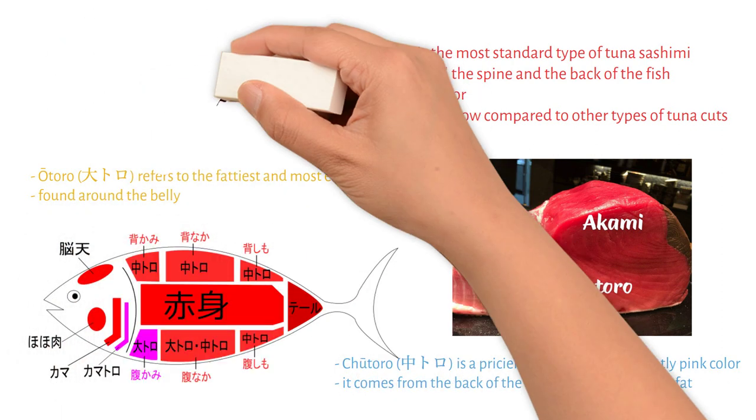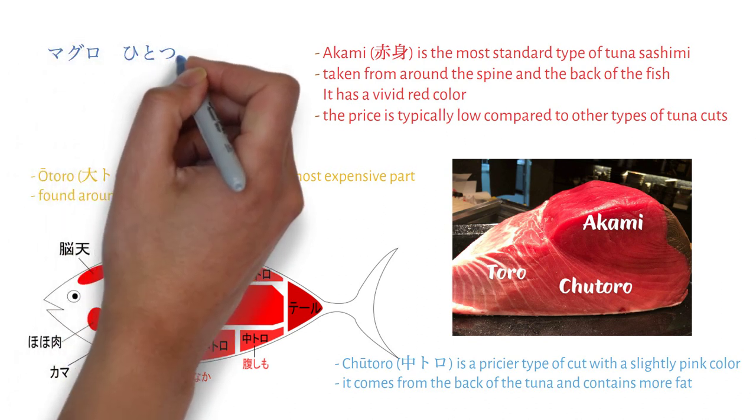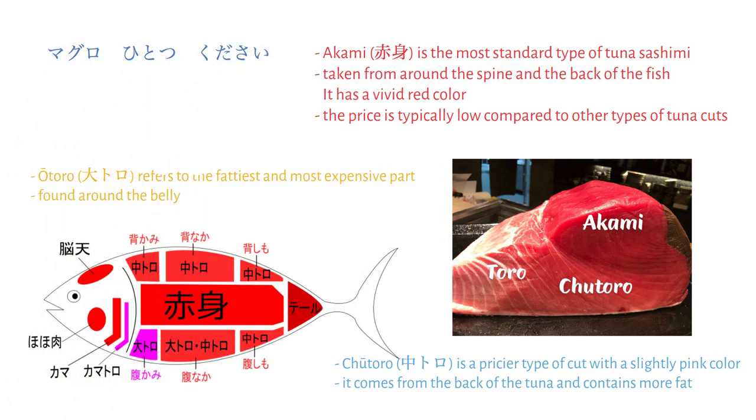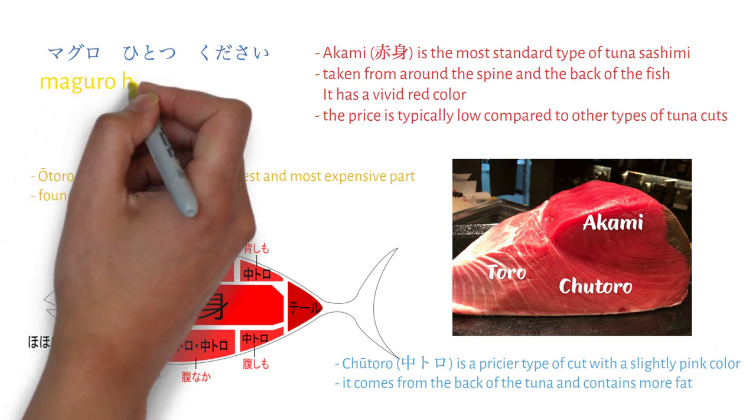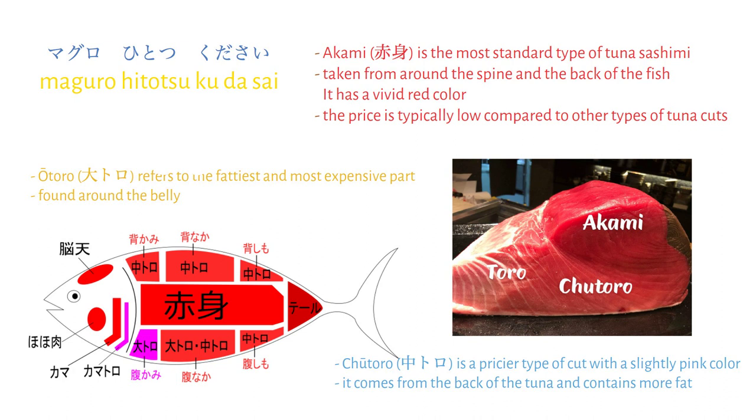If you want to order one bluefin tuna, you would say: Maguro hitotsu kudasai. That's all for today's lesson on how to order a seafood bowl in Japan, along with a bit of language study. Now you know how to eat a seafood rice bowl as well, and you'll be asking for these dishes like a pro.